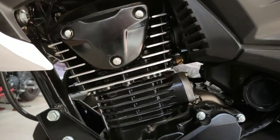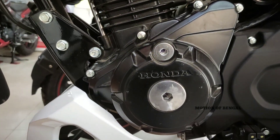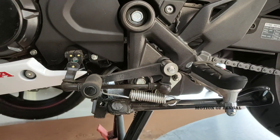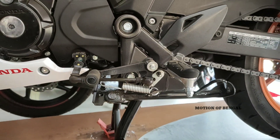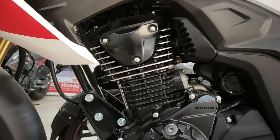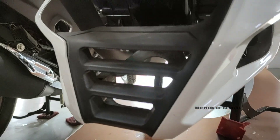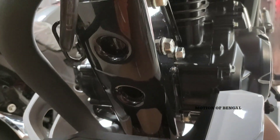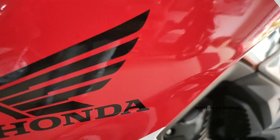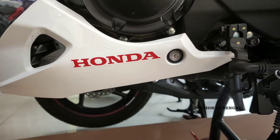Aur dosto ab baat kare engine ke baare mein, to engine abhi bahut hi refined aur smooth hai, yaani ki bahut hi badhiya performance aapko iske engine se dekhne ko milega. Yeh bike 5-gear setup mein aata hai. Is bike mein koi kickstart ka option nahi milta, yaani sirf self-start hi dekhne ko milta hai. Engine ke neeche oil drain plug hai, aur engine ke neeche extra catalytic converter ab dekh sakte hain. Honda ki branding sticker ke upar di gayi hai, aur engine ka oil bhi Honda ki branding ke saath dekhne ko milta hai.